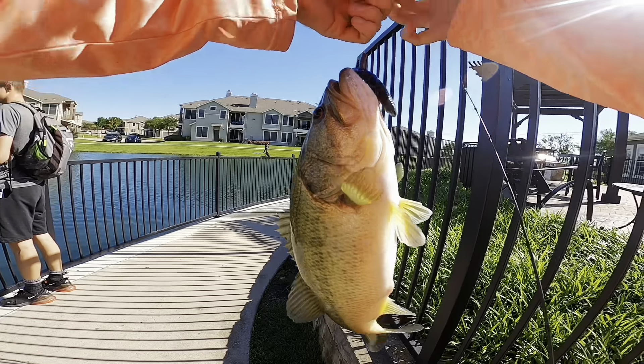That is also the first fish on my brand new Curado - a three and a half pounder. I will take that any day. Let's get some more and move to a new pond.